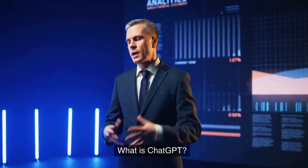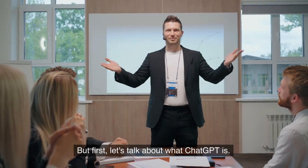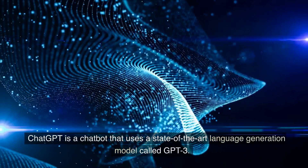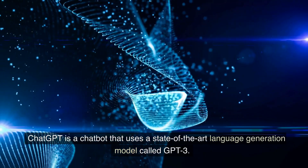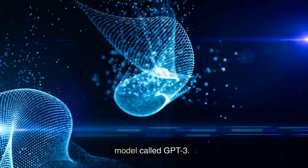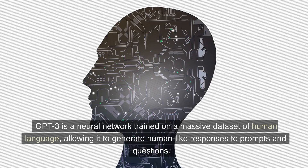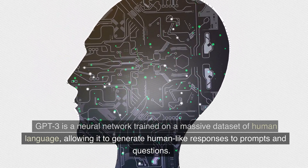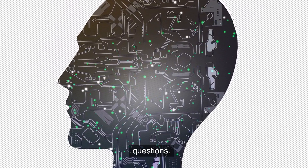What is ChatGPT? But first, let's talk about what ChatGPT is. ChatGPT is a chatbot that uses a state-of-the-art language generation model called GPT-3. GPT-3 is a neural network trained on a massive dataset of human language, allowing it to generate human-like responses to prompts and questions.